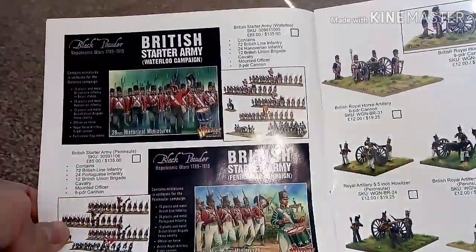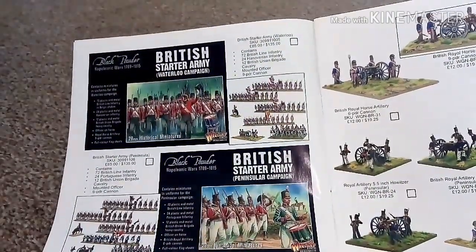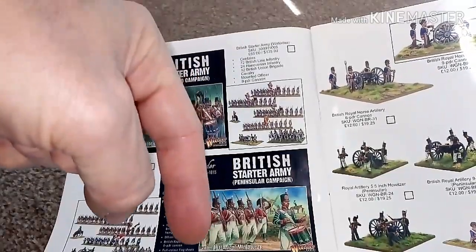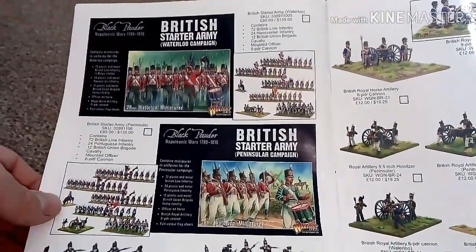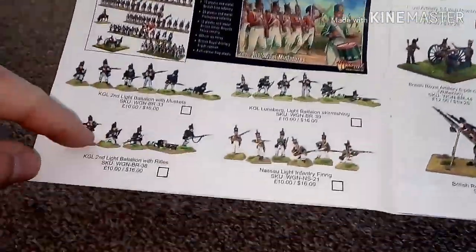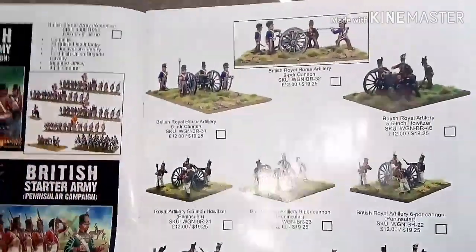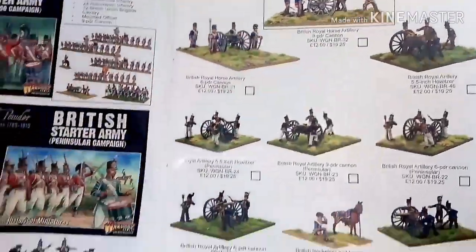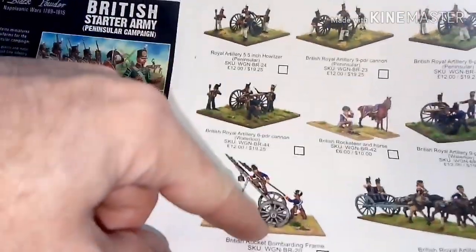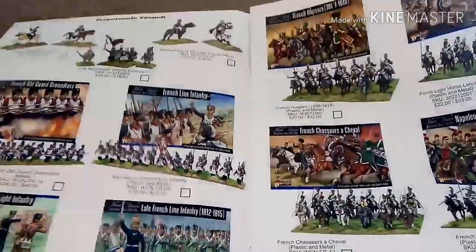You've got the British Starter Army for the Waterloo campaign — very good value for money at £85. But if you go to the Goblin Gaming link in the description below you get 20% off. There's also a Starter Army for the Peninsula campaign. Further down there's more figures and even artillery — the Royal Horse Artillery, Rocketeers, and a Bombarding Frame. All British.